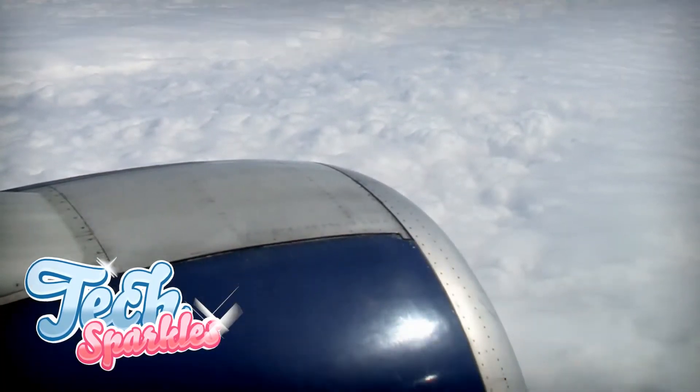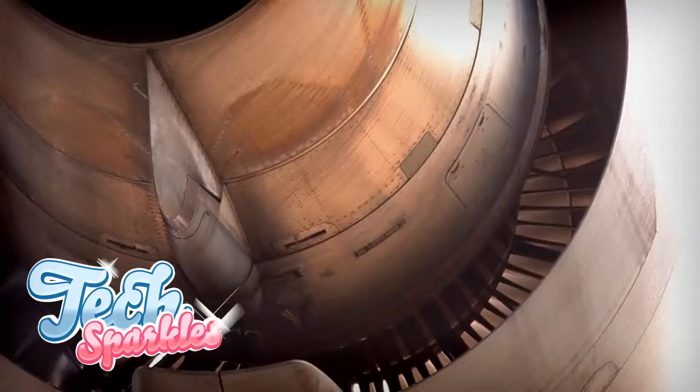Stage 1. The first part of the engine is the part that sucks in the air. It does this with fans. The fans are stacked up closely together. Because they are stacked up, they compress the air as it is sucked through.